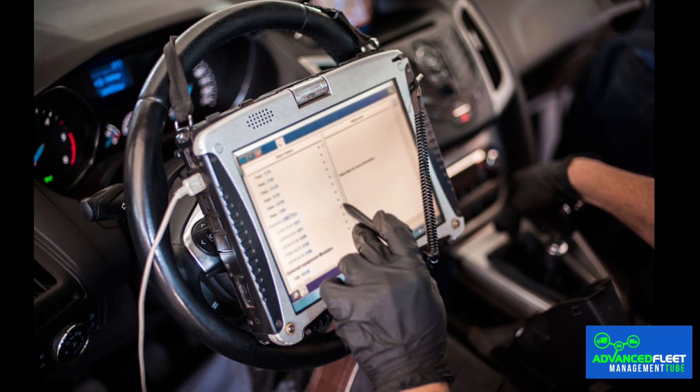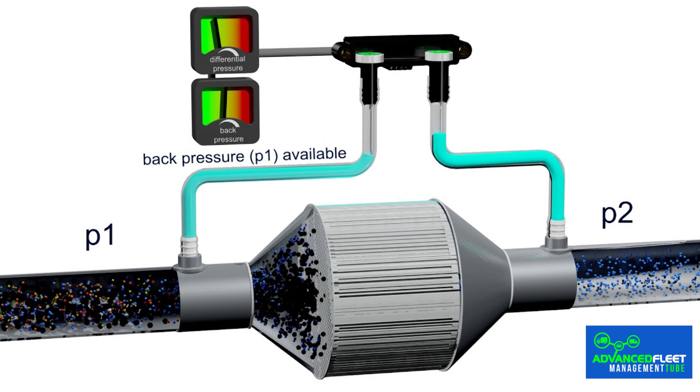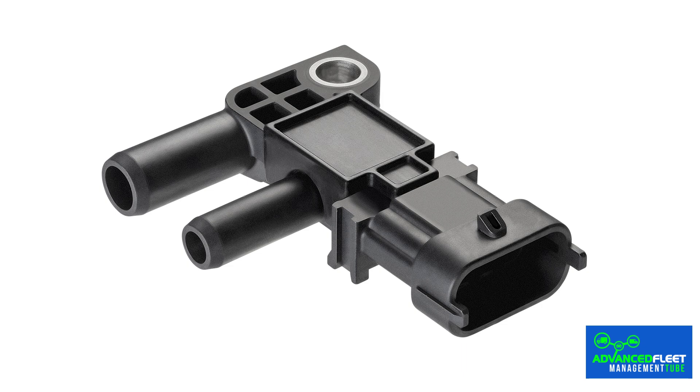During preventive maintenance, a diagnosis must be performed via the OBD port to check for fault codes related to the particulate filter, especially the pressure sensor. The differential pressure sensor measures the pressure difference between the inlet and outlet of the particulate filter, which is directly related to the amount of particles in the filter. If the differential pressure is excessively high, this could indicate a blockage requiring regeneration, replacement, or cleaning. Sensor failure can lead to unnecessary or insufficient regeneration, which can damage the filter or affect engine performance. It is imperative to replace the differential pressure sensor when it is defective or reaches the end of its recommended service life.